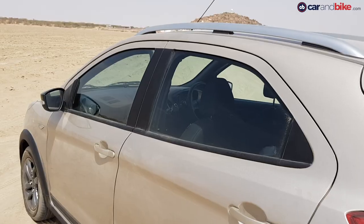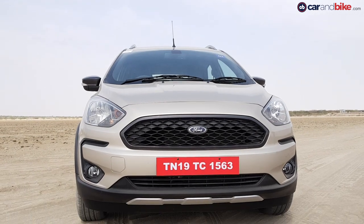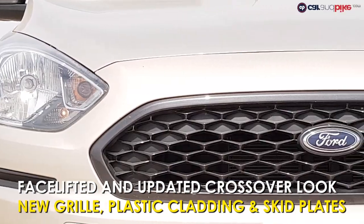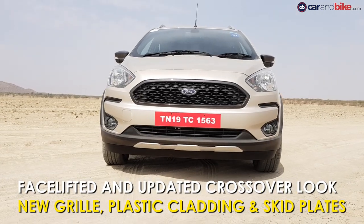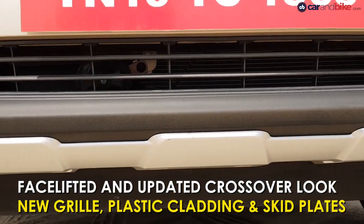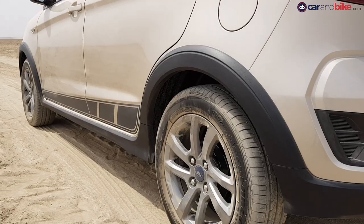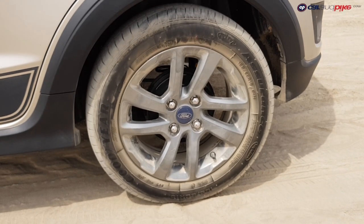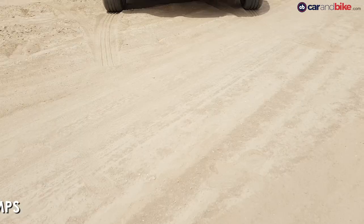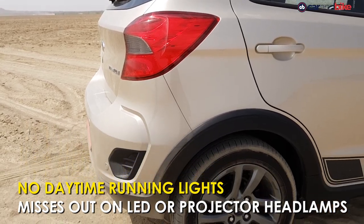The Freestyle, apart from its obvious crossover bits, gets styling changes to differentiate it from the Figo hatch and sedan too. You now get a new gloss black honeycomb grille, a new front bumper with two distinct plastic bits on either side and silver painted skid plates. Then the crossover stuff like the plastic cladding around the side and the wheel arches, which house a new set of 15-inch split four-spoke alloy wheels. At the rear, the same styling theme continues with the silver skid plate and the four vents.